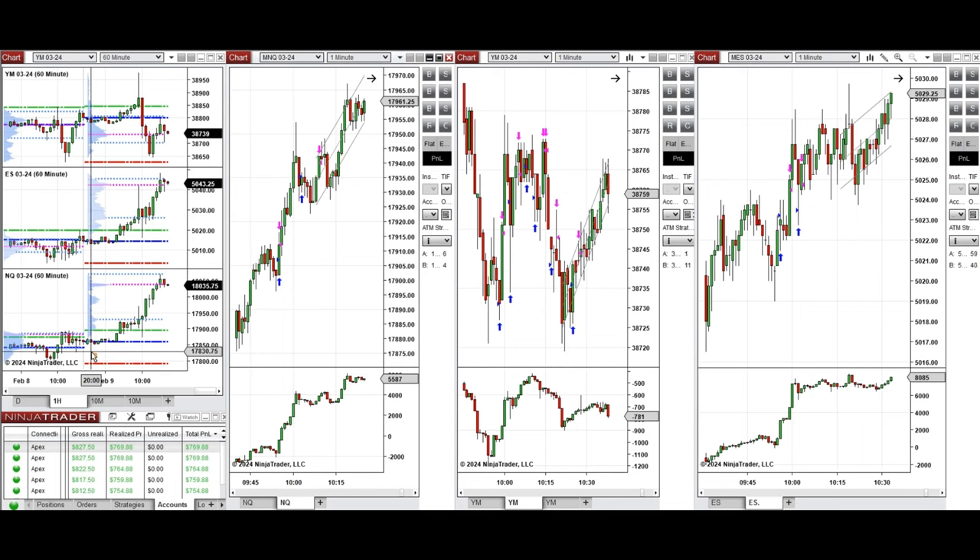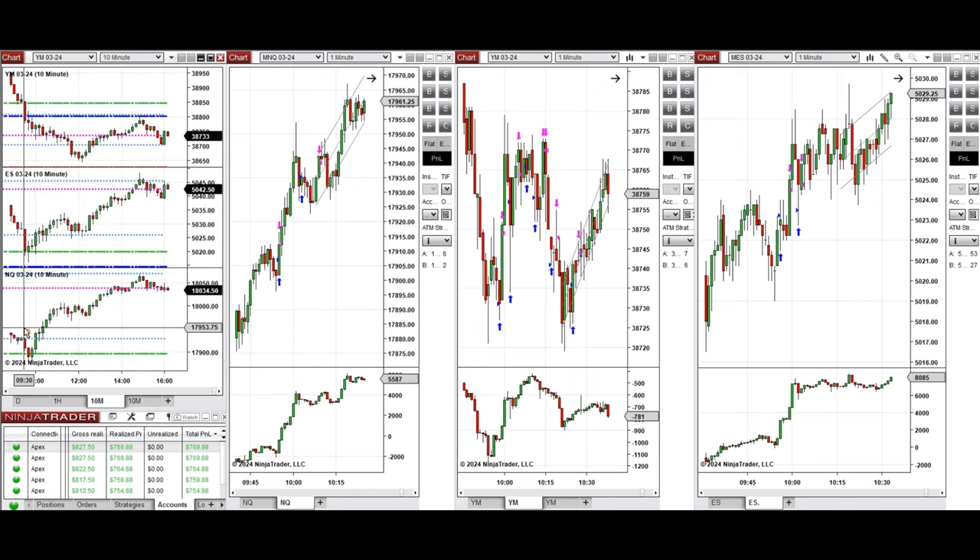If you look at the one-hour macro chart, we see that the price was fluctuating around the previous day's close during the Asian session, and the price started to go up during the London session. Looking at the 10-minute macro chart, we see that after the New York market opening, the price started to go down and had a slight pullback.